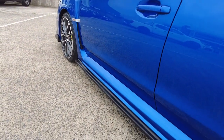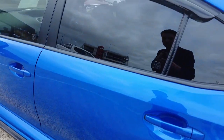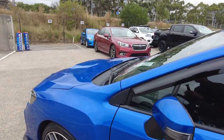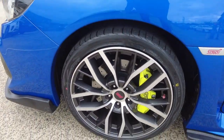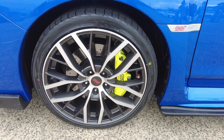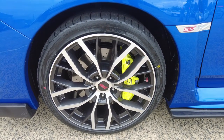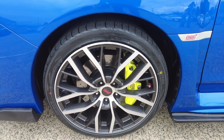Here we can see there's a side splitter as well as the weather shields. Down at the front wheels you can see those massive STI six-pot caliper brakes and the two-tone STI rim, once again in beautiful condition.